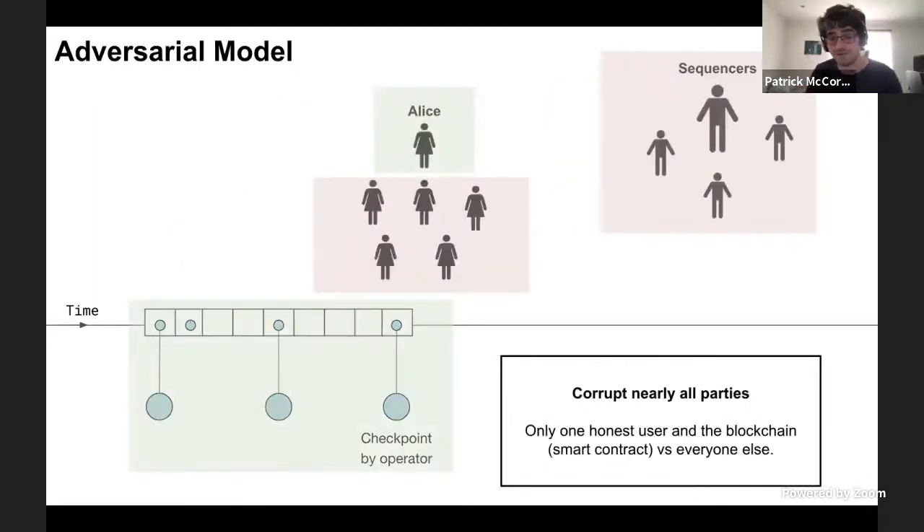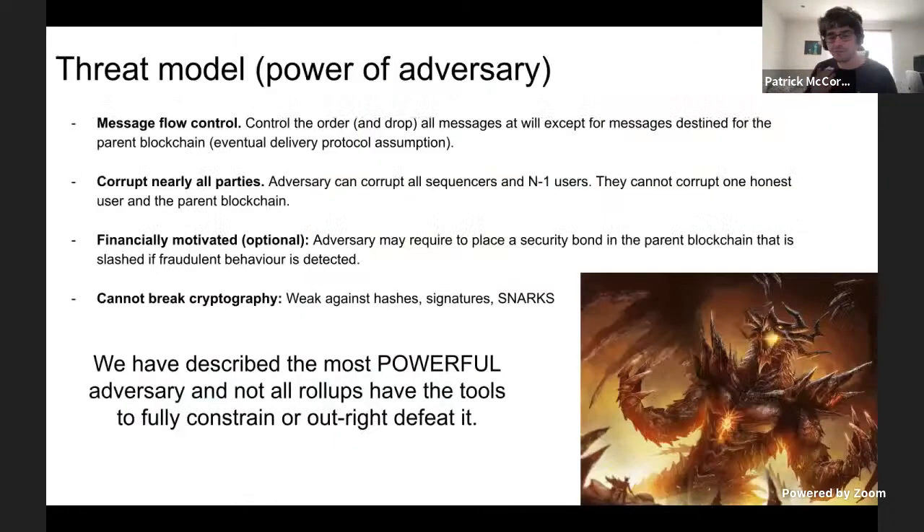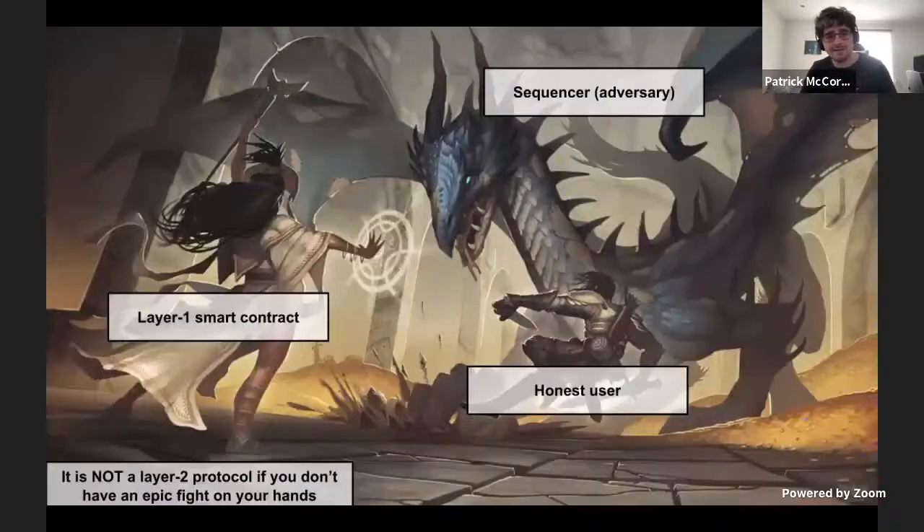The second part of the adversarial model is that there are only two trusted parties: Alice, who is honest, the single user, and the smart contract — Ethereum. We assume both of those parties are honest. Otherwise, the adversary can corrupt everyone — every sequencer and all users. So if I'm using this layer two system, I have to assume everyone can be corrupted, and I still have to be safe and secure within that environment. We've described the most powerful adversary possible, and not every roll-up has the tools to fully constrain or defeat this. But it's a tag team battle between the honest user and this layer one smart contract, fighting the sequencer and the adversary.